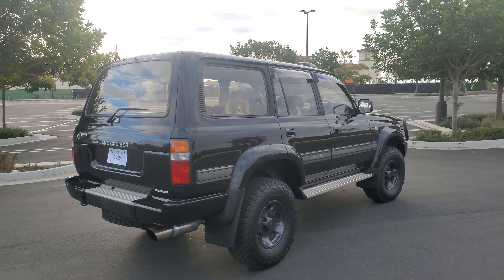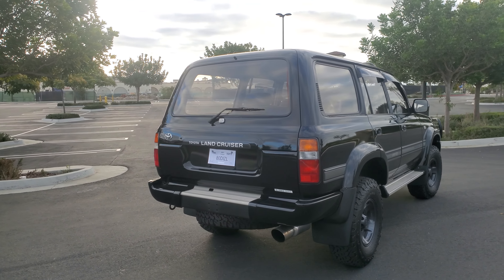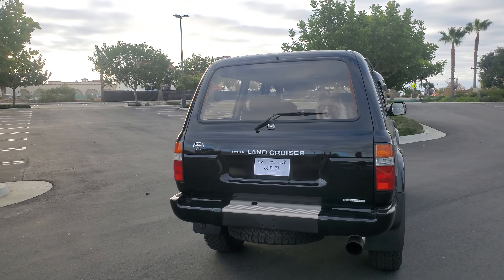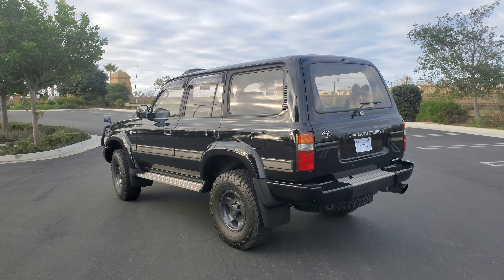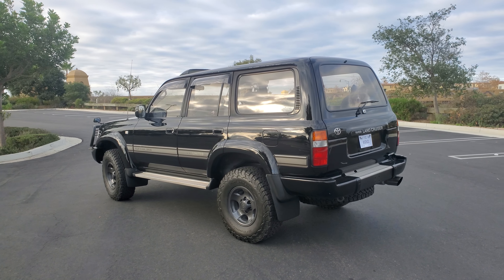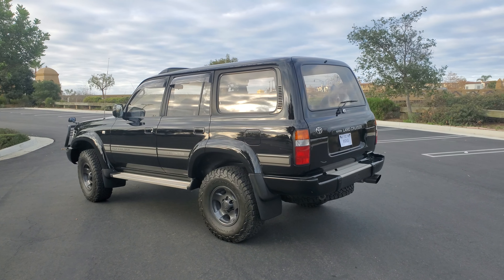If you like Land Cruisers, if you're looking for an 80, this is the channel to come to. I compare an 80 to a 100 — so if you're on the fence, V8 or inline-6 — and I compare an 80 to a 60 series. This is not just me posting pictures I find online; it's me hands-on with both trucks in my driveway, showing you all the different features and cool things.